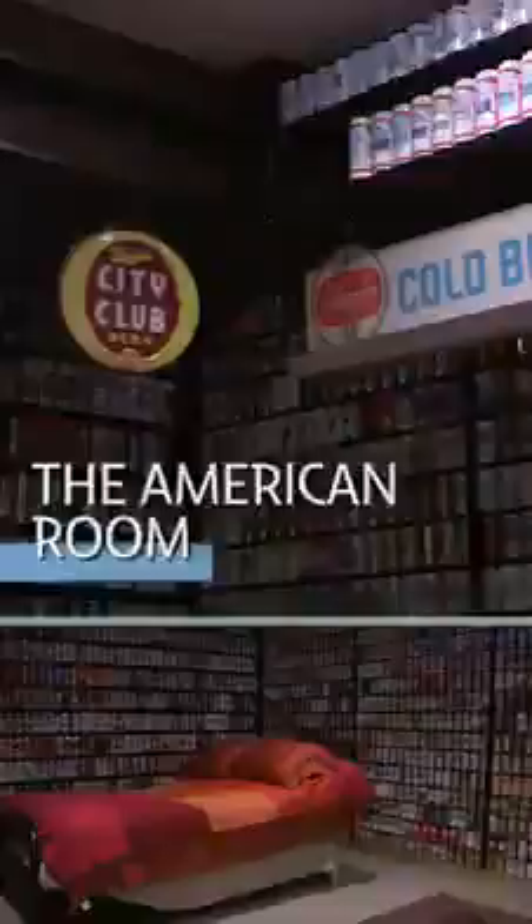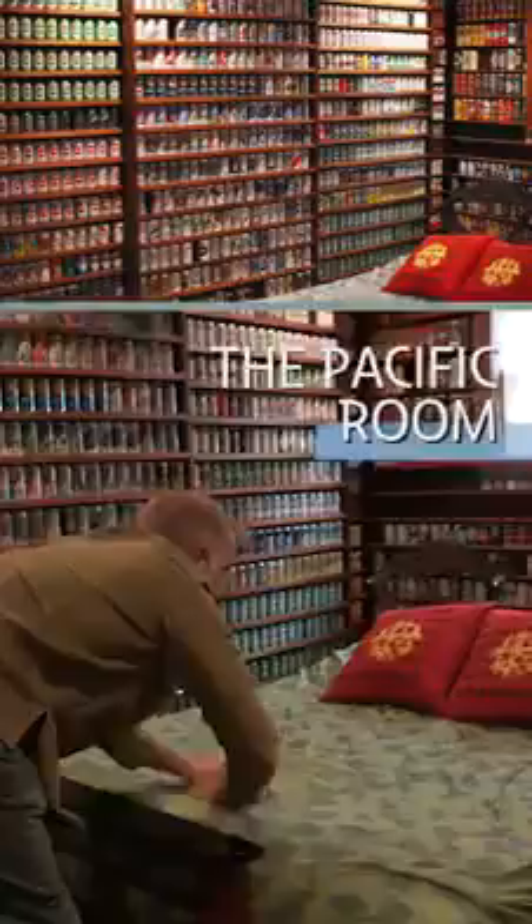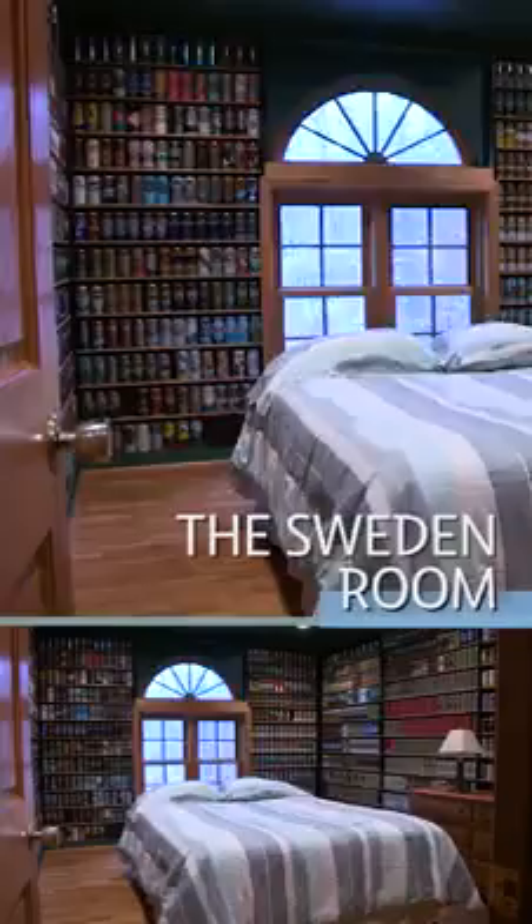Here we have the American Room — these are all cans from the U.S. of A., including Tab Top cans which started in 1962. We have four bedrooms upstairs. This is the African Room. Here we have the Pacific Room. There are so many cans from Germany that they get their very own room. Here we have the Sweden Room, the game room, and the bar.